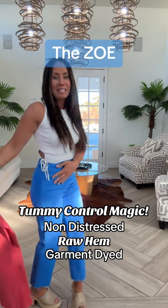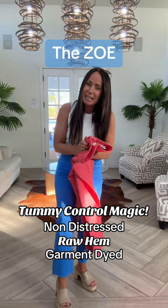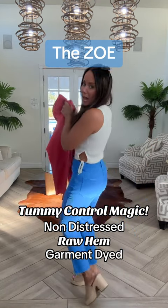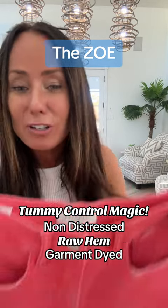Stretch is on point. Sucked in tummy. You can size down — yes, please. I am telling you, Lovervet is amazing. No back gap, no busting out because they're just comfortable.